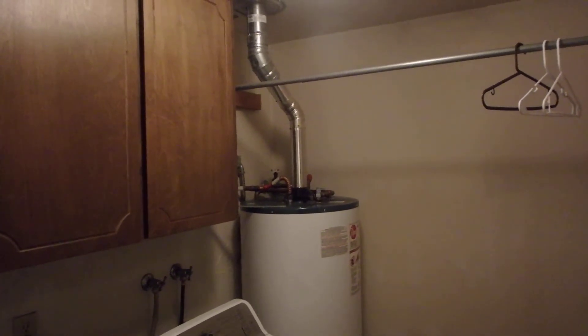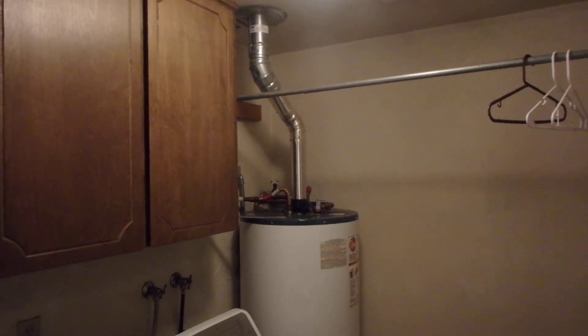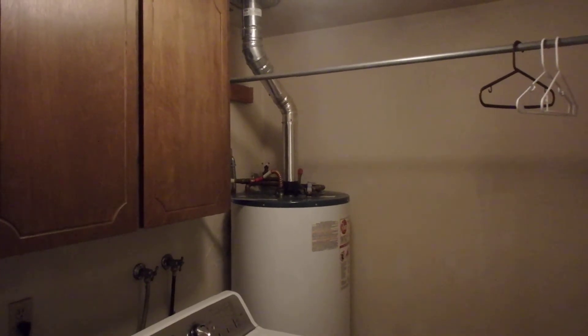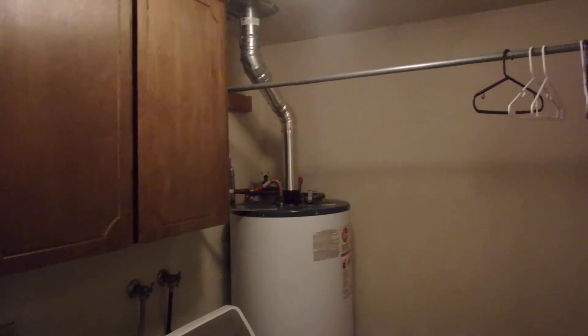So this is a pretty clear call out for a plumber or HVAC person to bring in combustion air into this area. There's a variety of ways to do that, but it's a little bit beyond what I want to get into right at the moment. Either way, this is a pretty clear health and safety issue.